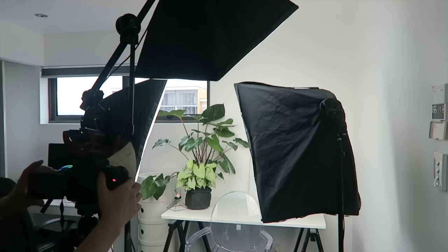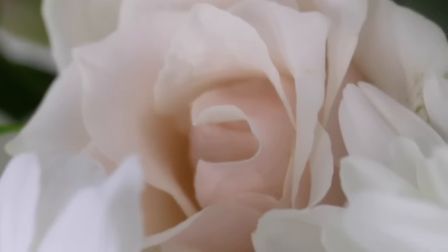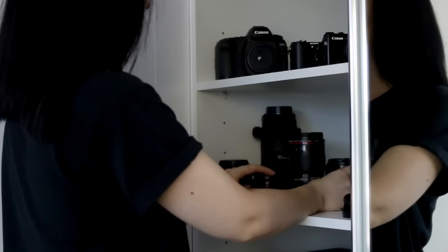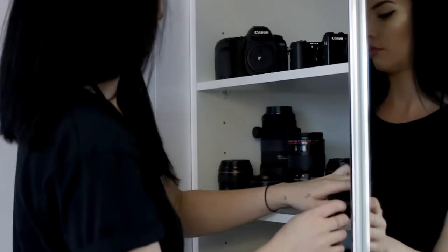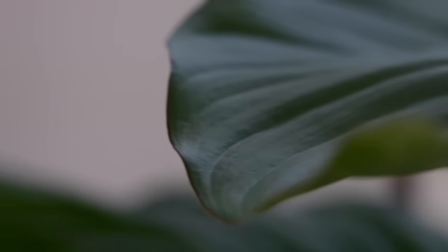Hey everyone! Today, in collaboration with Vanity Planet, I'm bringing you a night routine video because they asked me to show you guys what I get up to on a usual evening. I'll start off by packing up whatever I've been working on during the day, whether it's designing, doing some work for Eat Run Lift, or even just filming a YouTube video. I like to get things neat and organized in my office again.